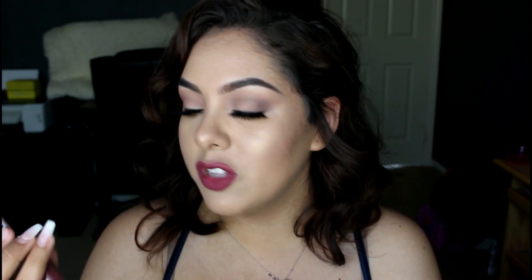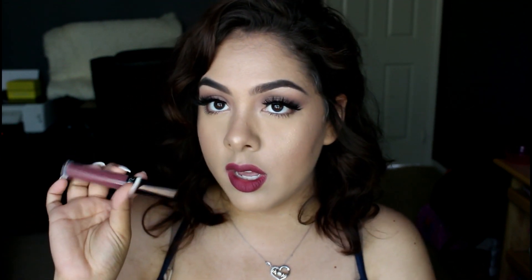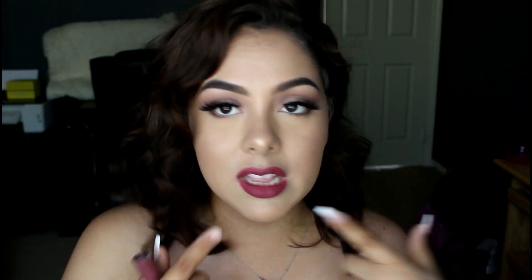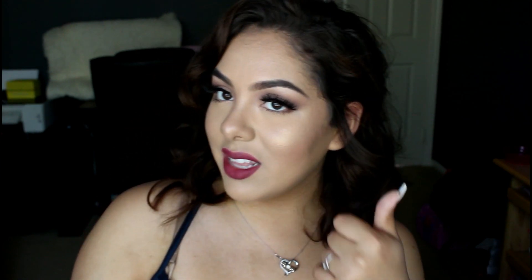The next thing is the lipstick I'm wearing - the Ofra Long Lasting Liquid Lipstick in the color Tuscany, which retails for $19.90. From the card, I was expecting it to be a deep, deep purple-gray color, and I was not excited about it at all - I thought I'd never wear it. But it actually turned out to be a very pretty pinky, purple-y, mauve-y color and I totally love it. I really like the formula and the color. Thumbs up for that.